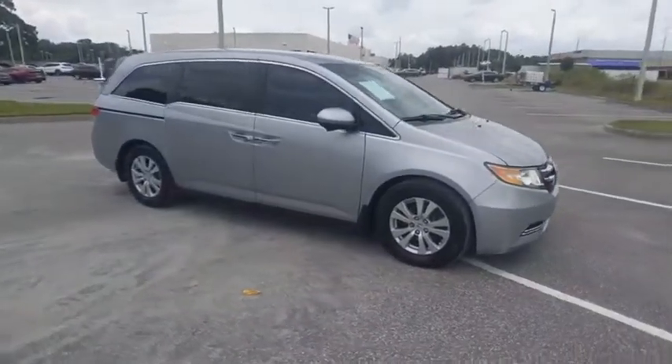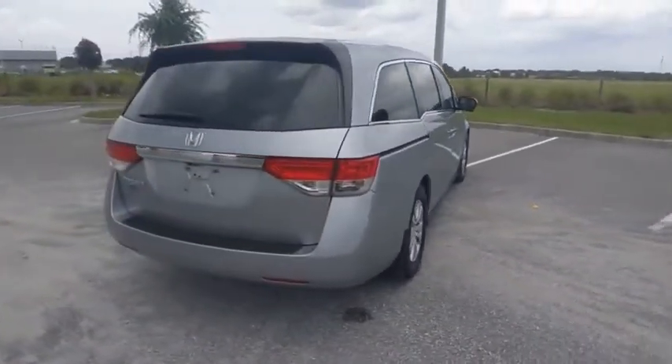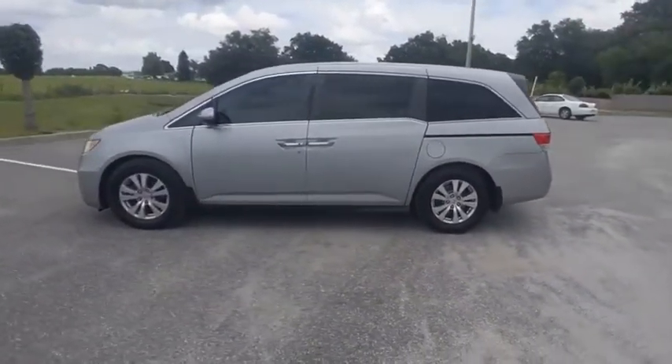Come test drive the 2016 Odyssey. The Honda Odyssey is a showcase of distinguished style, captivating technology, and advanced safety features. A must for all families, and is priced below $25,000.